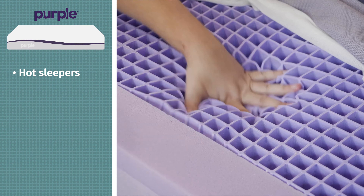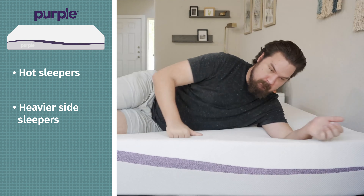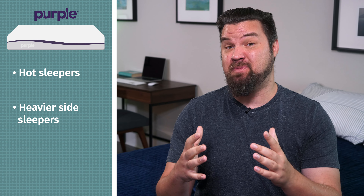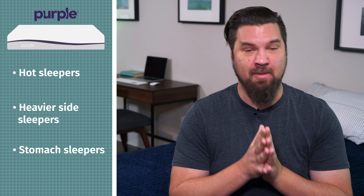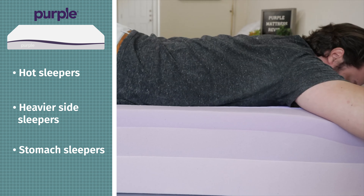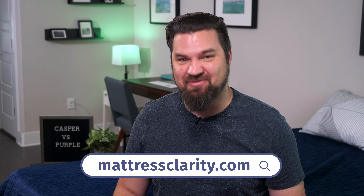In terms of who should get the Purple — first off, a better option for hot sleepers. With that gel grid right on top, there's a lot of room for airflow and it shouldn't be trapping heat. It's also a better option for heavier side sleepers — you'll collapse the gel grid on top and feel great pressure relief on your shoulders and hips. Last but not least, it's a good option for stomach sleepers, as you should feel better support and your hips shouldn't bow in or get out of alignment. At this point, you should know which mattress is right for you. Head over to mattressclarity.com for the full review and some great money-saving coupons.